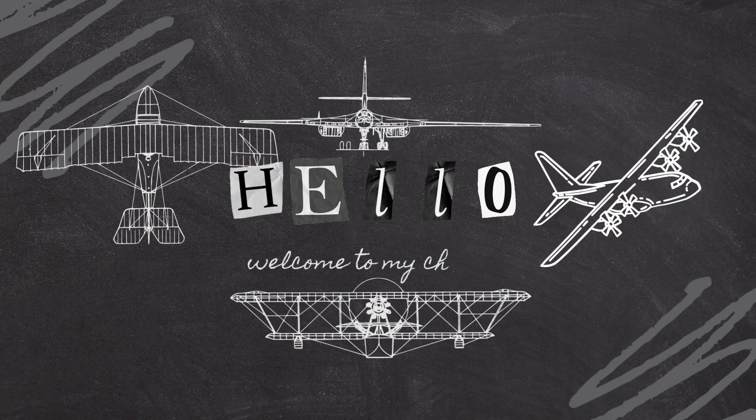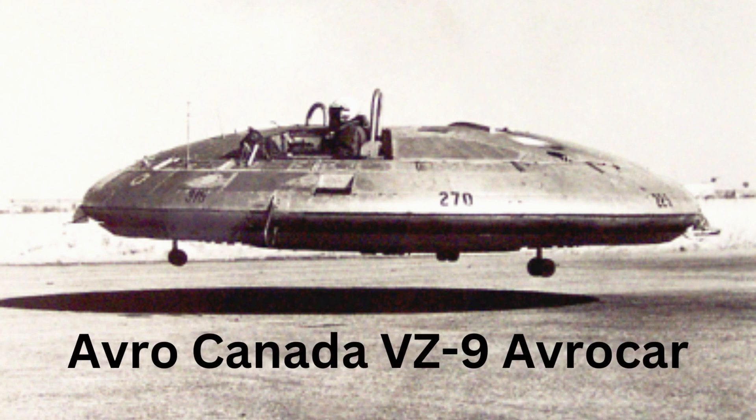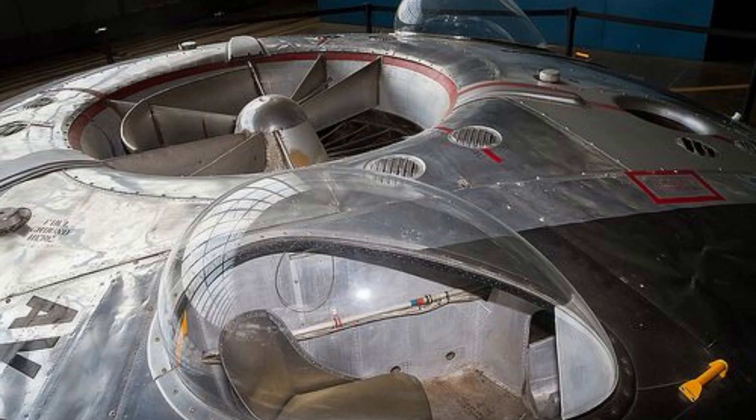Welcome to our channel. Today we're going to explore failed aviation designs in history. The Avro Canada VZ9 Avrocar was an experimental aircraft developed by the Canadian aircraft manufacturer Avro Canada in the 1950s. The Avrocar was an ambitious attempt to create a flying saucer-like aircraft capable of vertical takeoff and landing, VTOL, and high-speed flight.